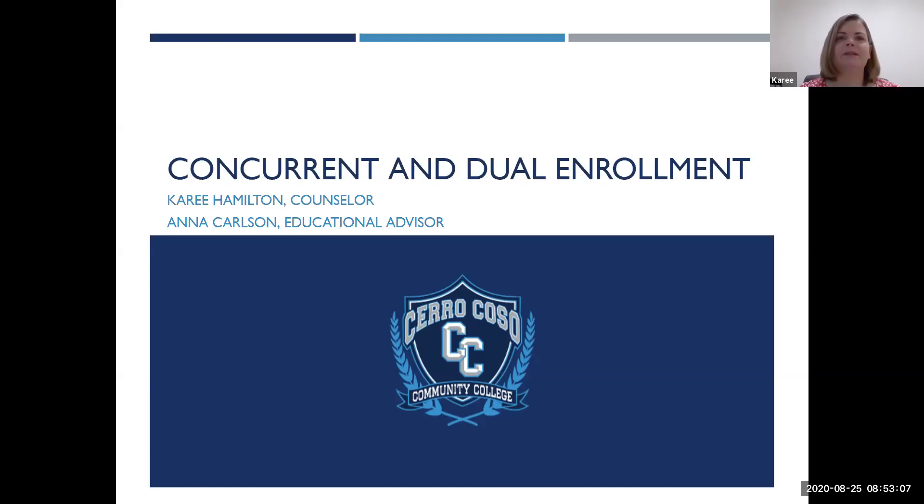In this presentation we're going to discuss what concurrent and dual enrollment are, the benefits, some things to consider, the resources available, course recommendations, course restrictions, and what the next steps are in order to get started.